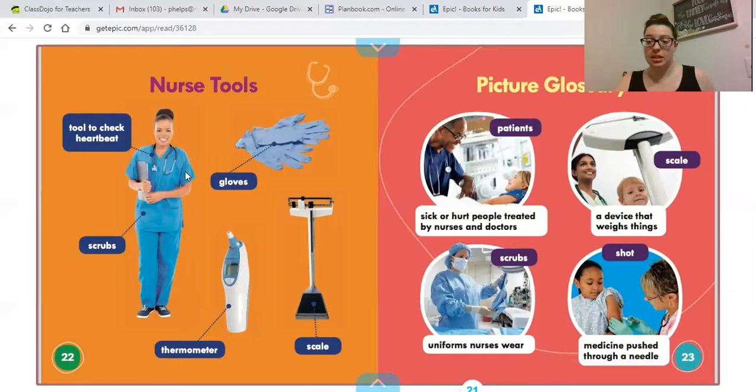Nurses often wear scrubs, just like doctors — although doctors will sometimes wear a white coat on top. Here is a thermometer; this one looks like the one our school nurse uses.